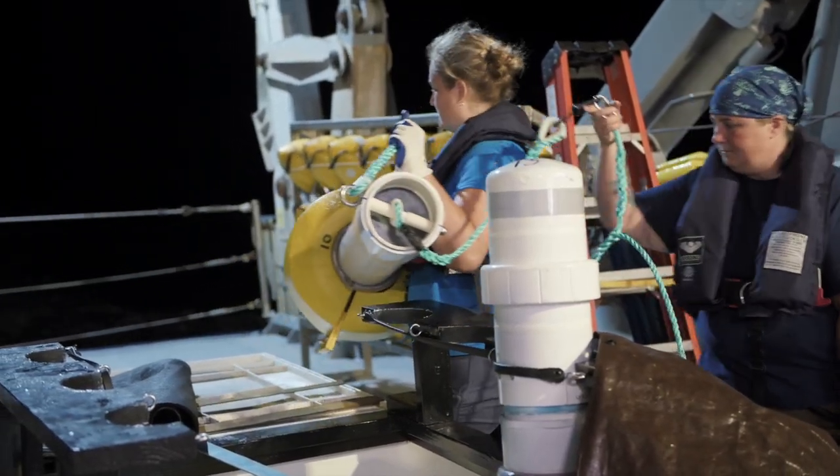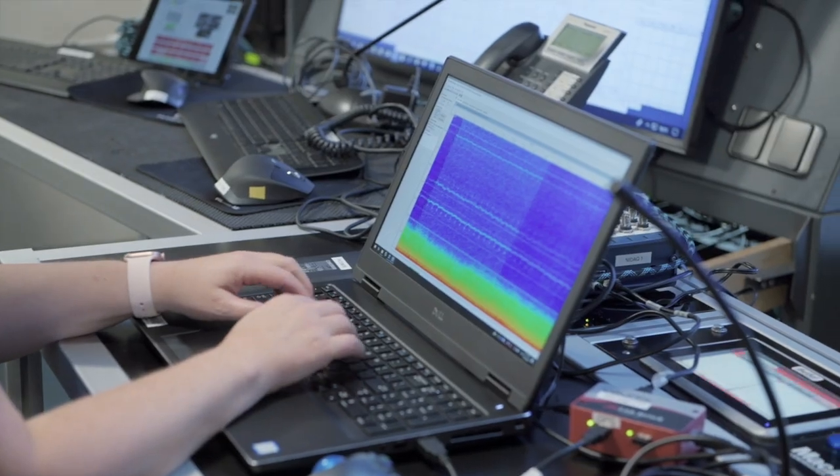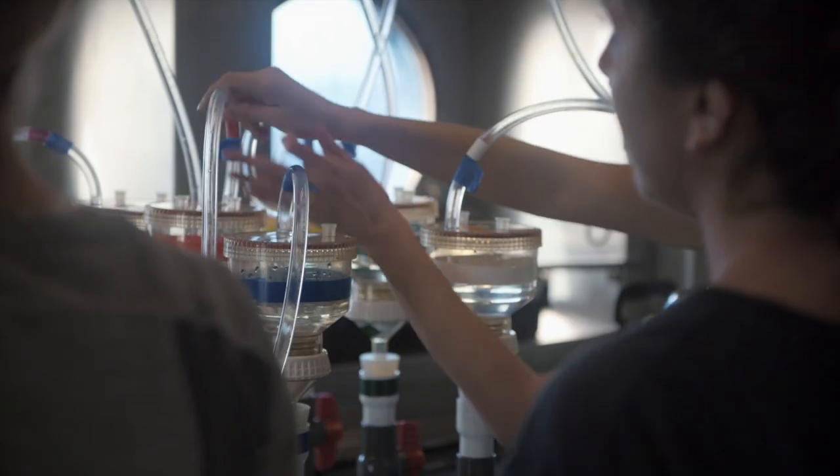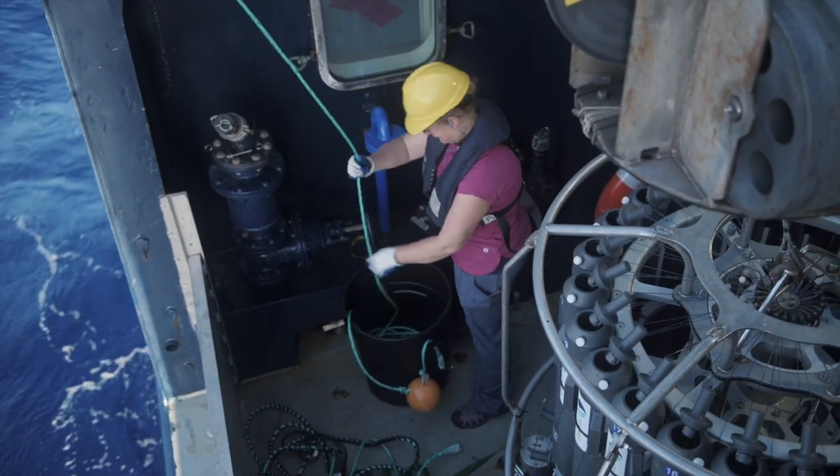We can't conserve something that we don't know anything about, so the more that we learn about all of these species, the better we can understand where they are and why they're there, and how our activities impact them and how we can reduce those impacts.